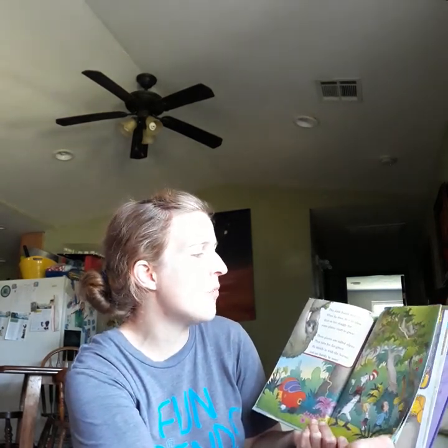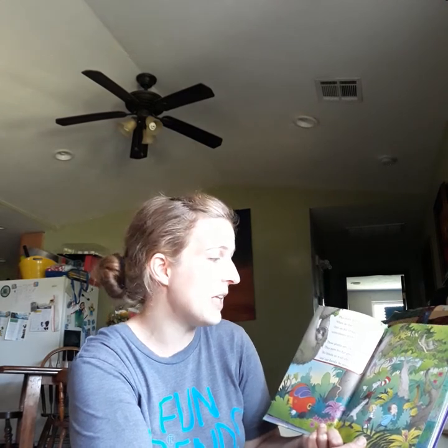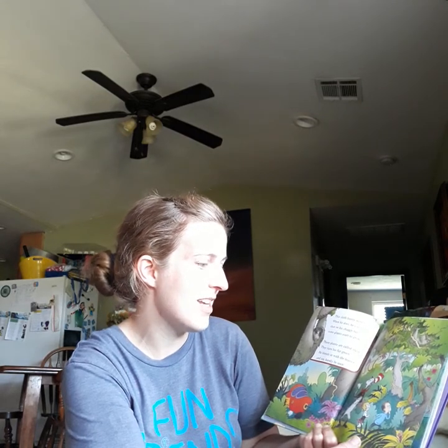This sloth barely moves. When he does, he's so slow that on his shaggy fur, some plants start to grow. These plants are called algae. They turn his fur green. He blends in with the leaves and can hardly be seen.